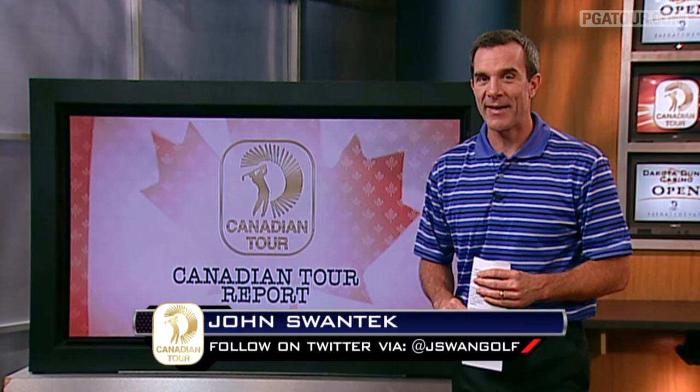It was a good old-fashioned shootout at the Dakota Dunes Golf Links last week on the Canadian Tour, where Canadian Matt Hill captured his first victory in a grueling four-hole playoff.